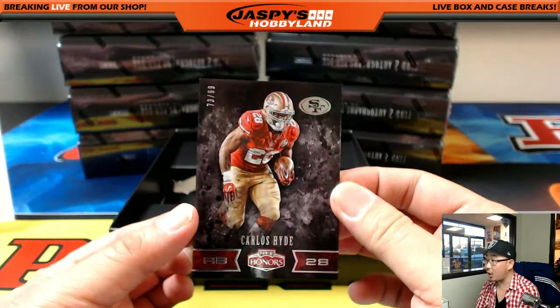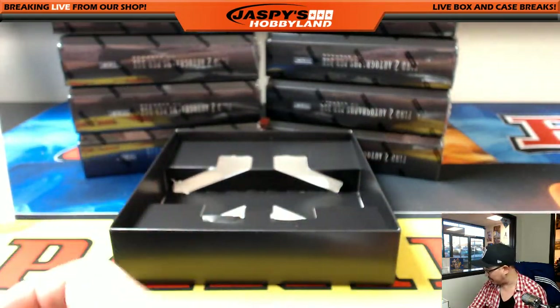The base card is Carlos Hyde, 73 out of 99 for the 49ers — that's Corey K with that one.